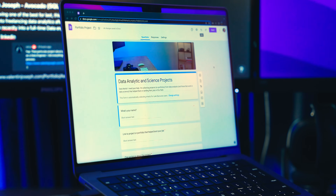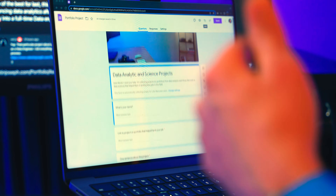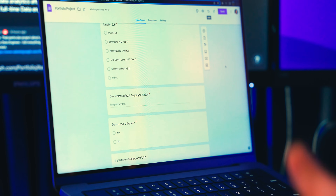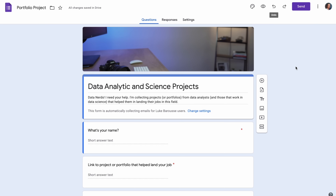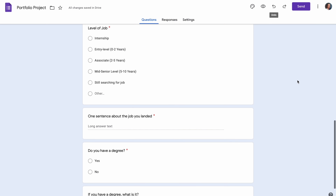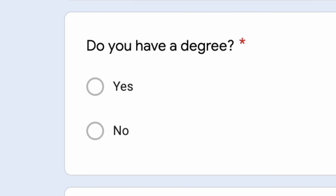I'd like to continue sharing projects that helped people land roles in data science, and I need your help. Using the link in the description, you can fill out a short form about a project that helped you land your role. I'm also trying to find data analysts who landed their role without any degree, so if you know anyone who fits that, please share the link with them.